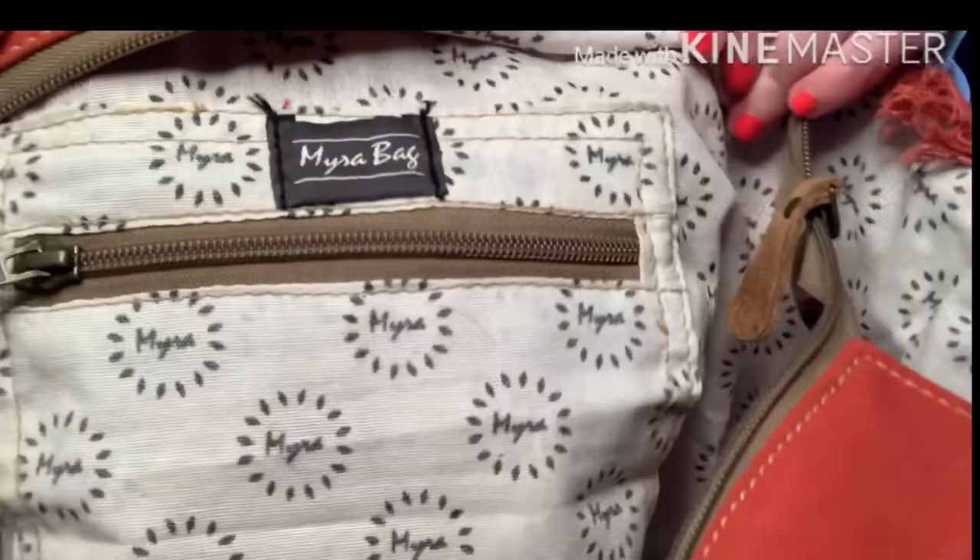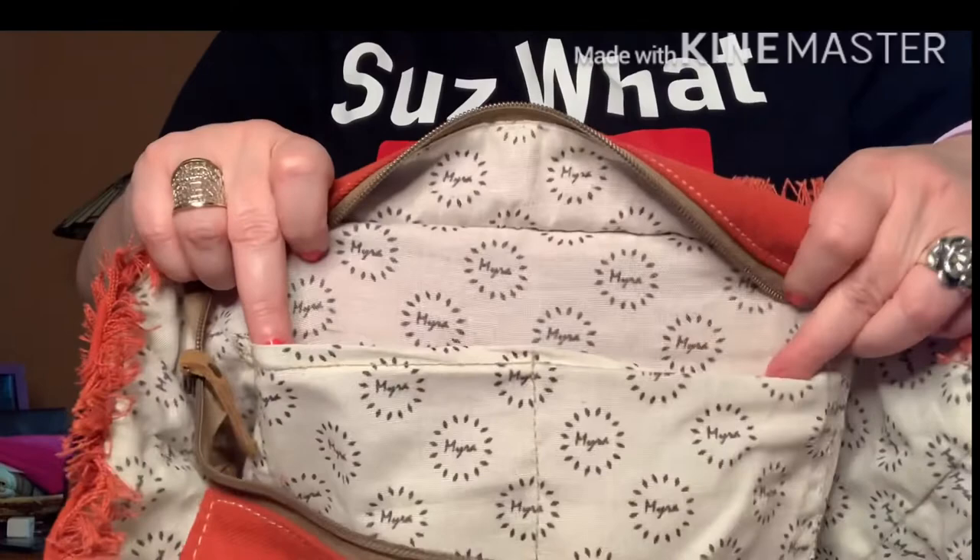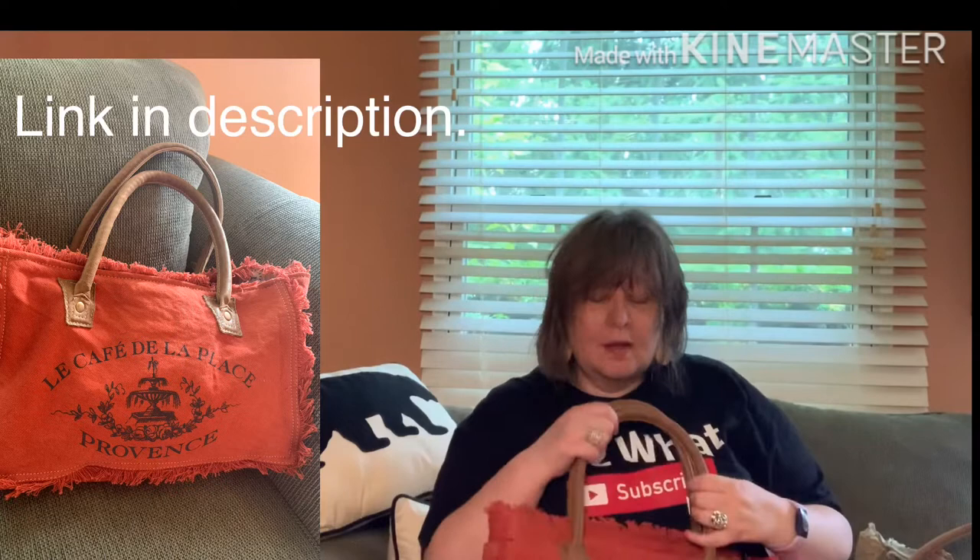The brand is called Mira Bag, and they have 'Mira' printed all around the interior. They have a zip pocket in the back and two large slip pockets on the front wall. I missed out on all the variations Lisa was selling, but I found this one on Amazon as well, so I'll link it in the comments.